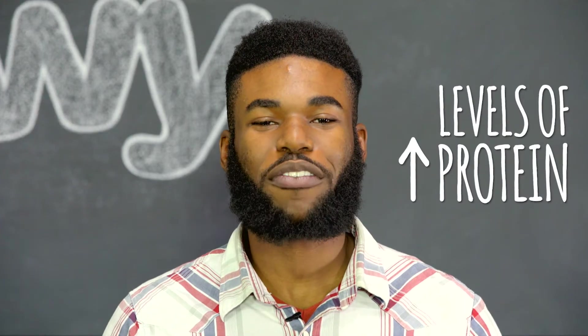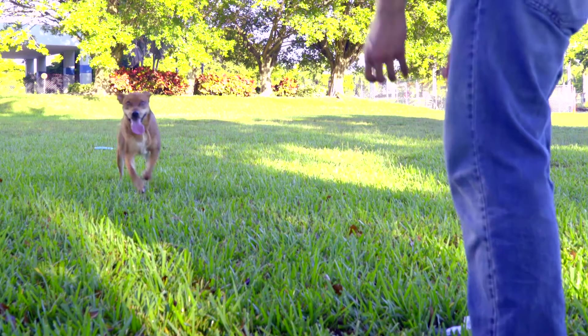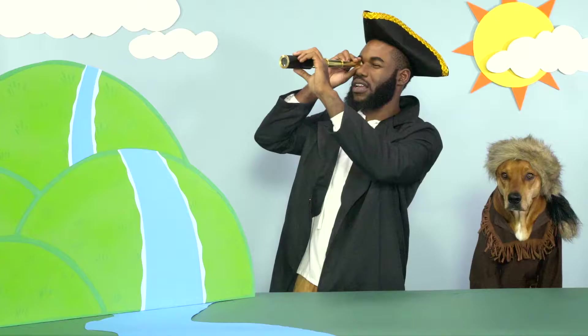Wild Frontier has high levels of protein to support your active dog's lifestyle, whether they're taking a morning jog or discovering new lands. "Yes, this is the land we shall thrive in, and I shall name it... Our Land. What do you think?"